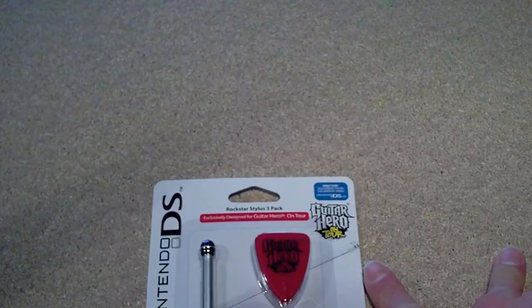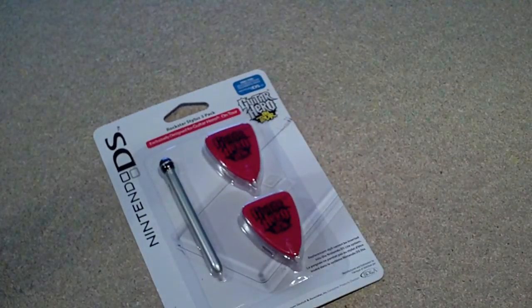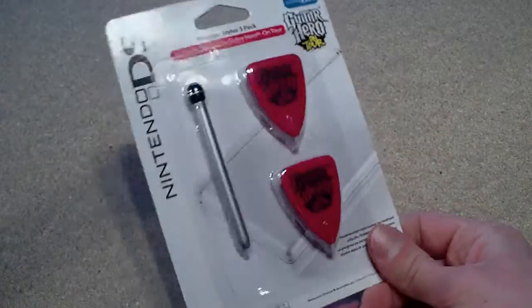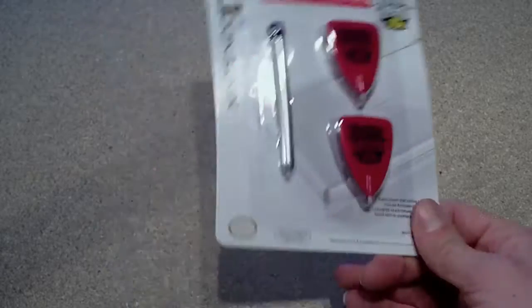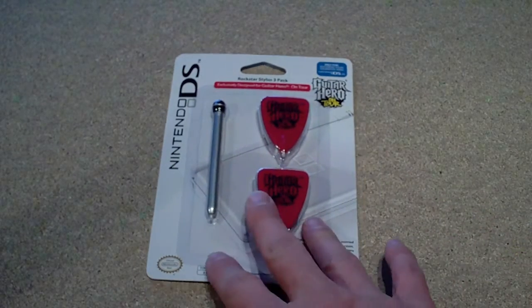That's everything for today. I might do one of these videos kind of every month, as I'm not too sure how much you guys enjoy watching this kind of stuff. I spent too much money this month — I'll probably have to wait a few weeks before I get any more games and stuff. Too much to play right now anyway. Thanks for watching guys, and I'll see you again soon.